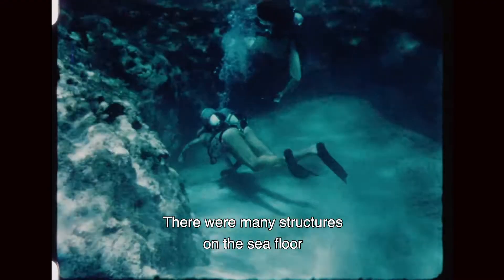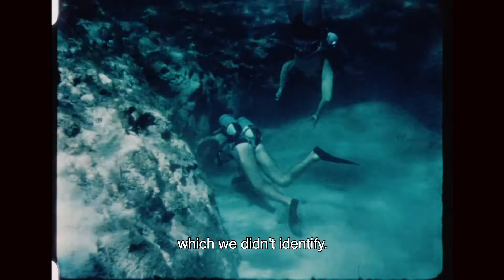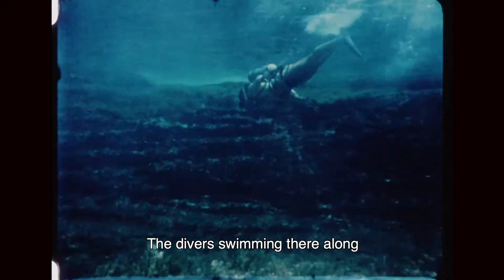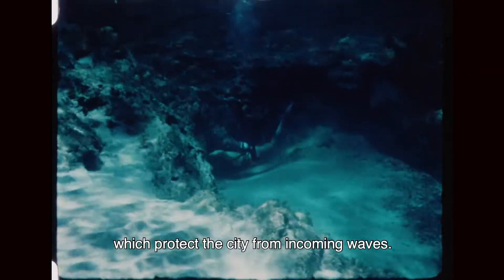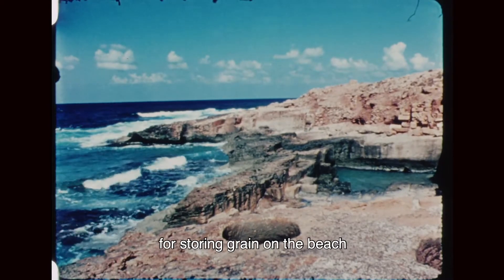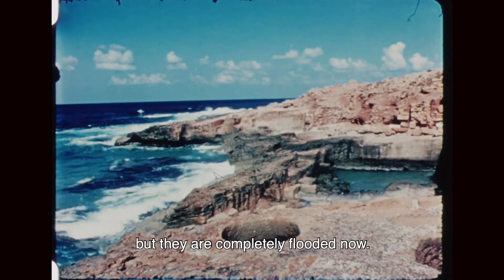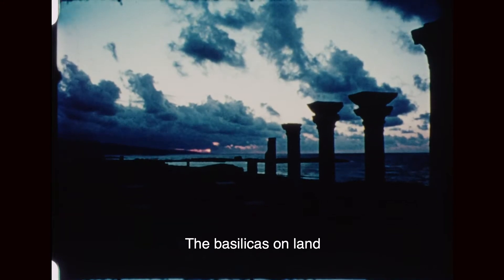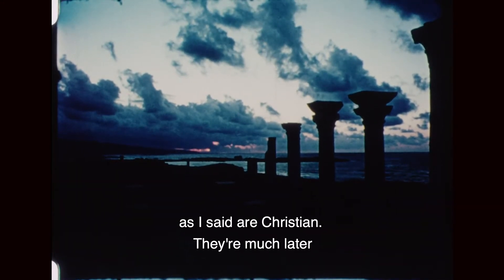The divers are swimming along the rock-cut wall on the western island, which protects the city from incoming waves. There are rock-cut silos for storing grain on the beach, but they are completely flooded now. The basilicas on land, as I said, are Christian — they came much later.